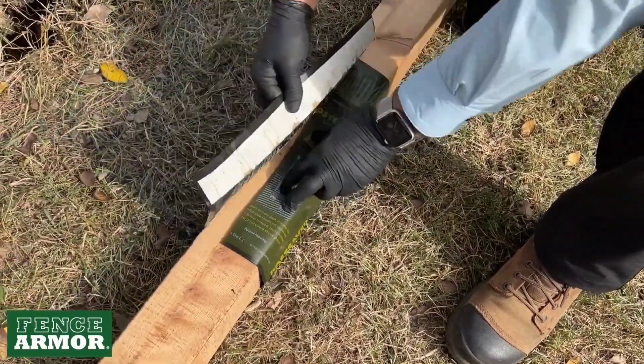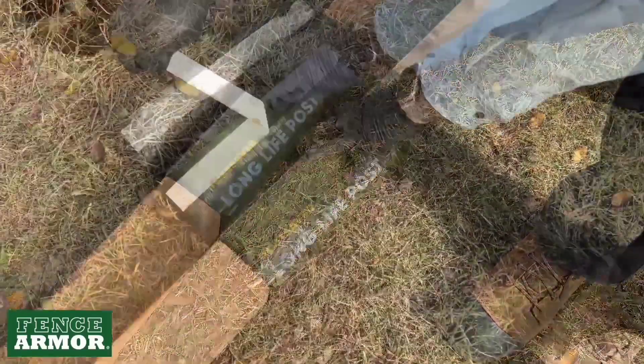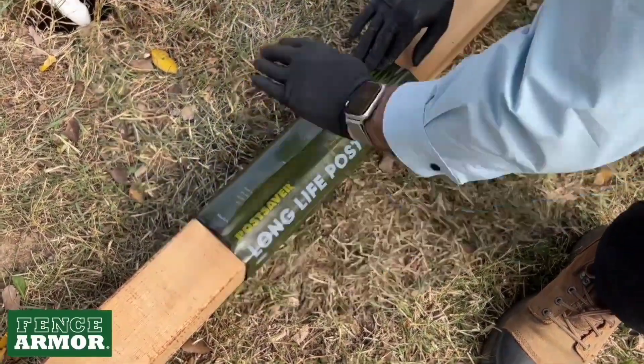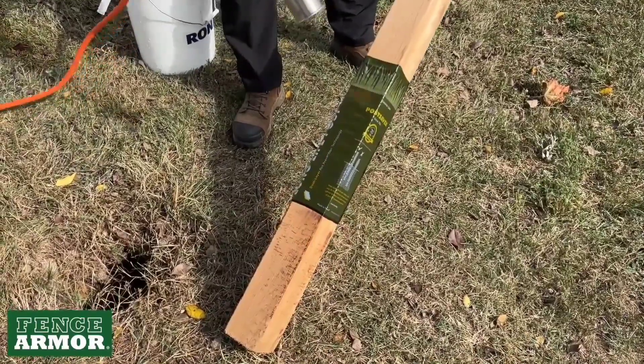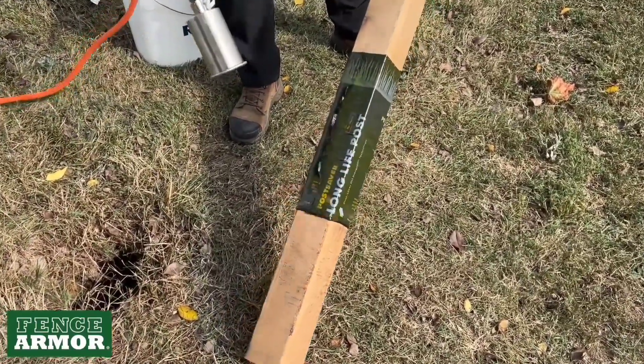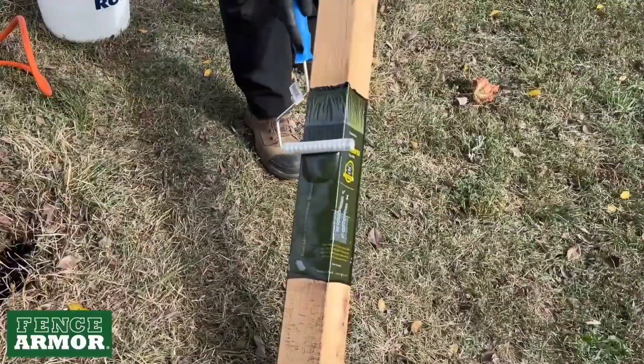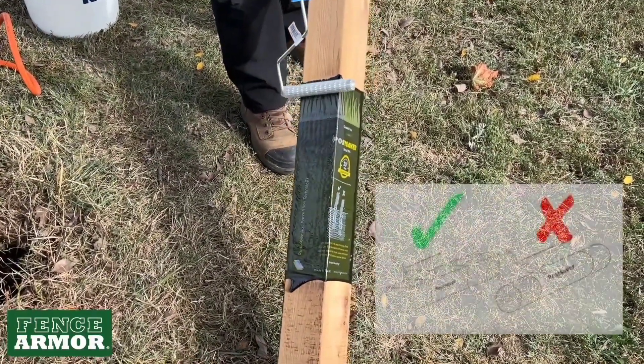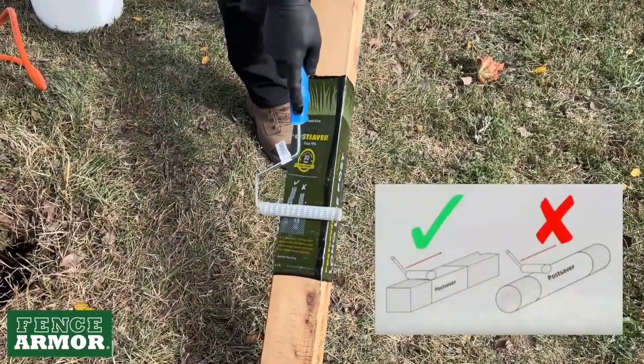Post Saver creates a barrier that keeps moisture and oxygen at bay, ensuring fungi won't stand a chance. The manufacturer backs up this innovation with an impressive 20-year warranty. They even offer a handy calculator on their website to help you determine the cost. It's a game-changer for anyone looking to extend the lifespan of wooden posts with a reliable and long-lasting solution.